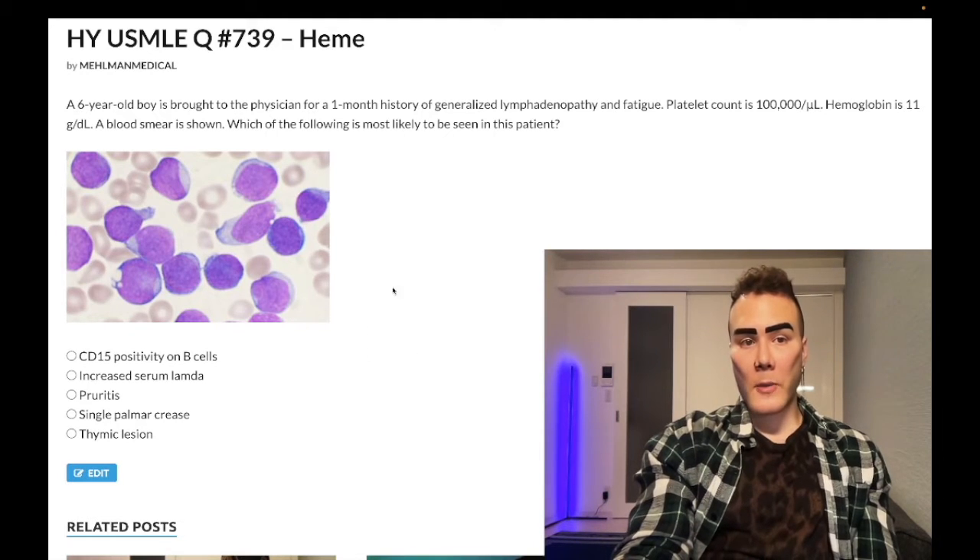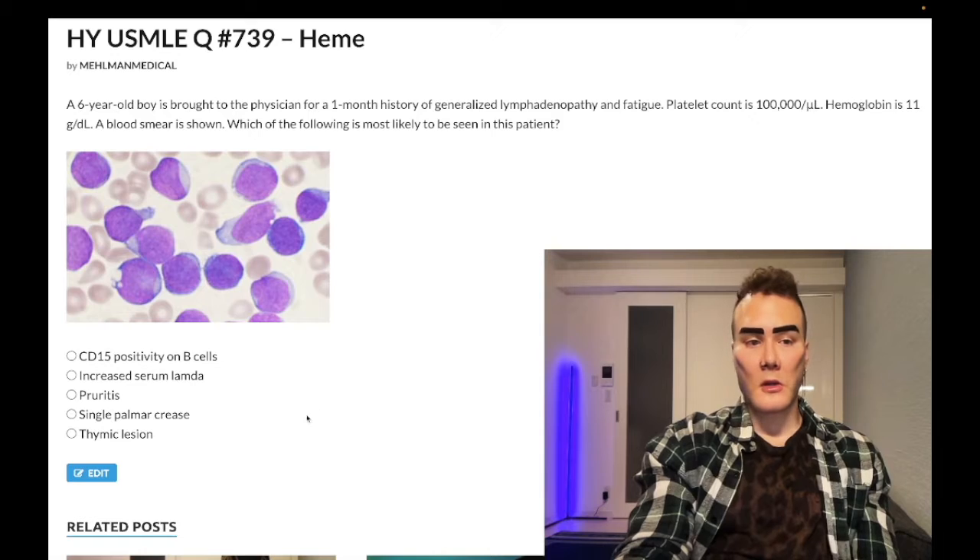This is arguably a more difficult question because we're relying on the smear for you to know what the answer is. Let's look at the answer choices. Choice A: CD15 positivity on B cells — wrong answer.